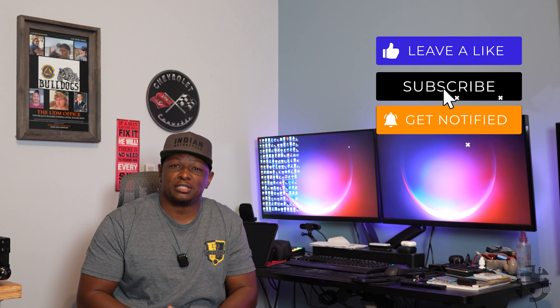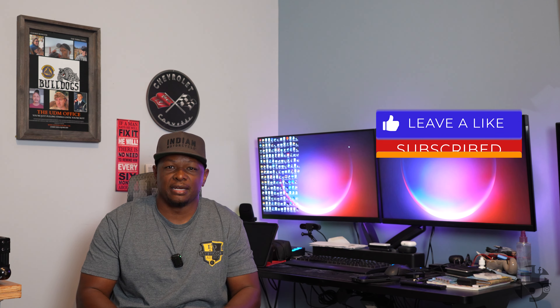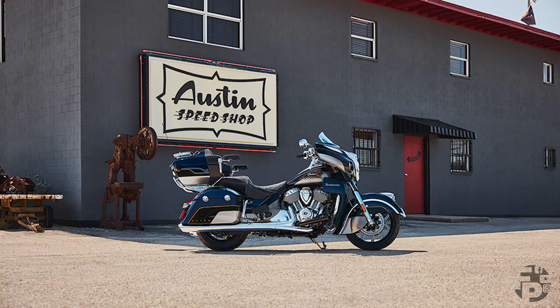Today we are going to be talking about the partial release of the 2025 Indian Motorcycle lineup. We're going to start off with the 2025 Indian Motorcycle Roadmaster. Earlier today the Indian Motorcycle website was taken down so they could do some updates, and part of that was rearranging the Indian Motorcycle lineup.